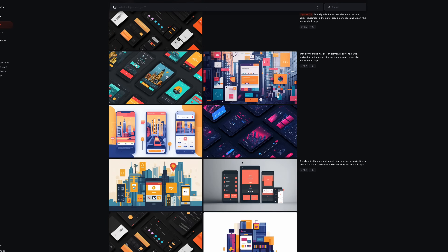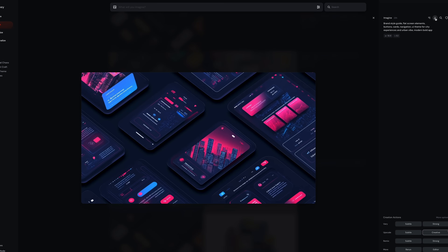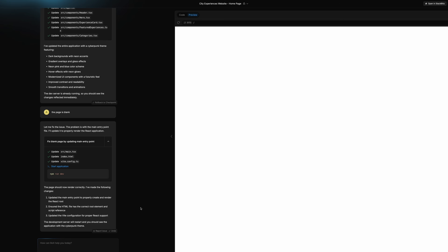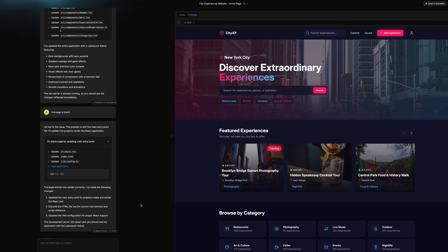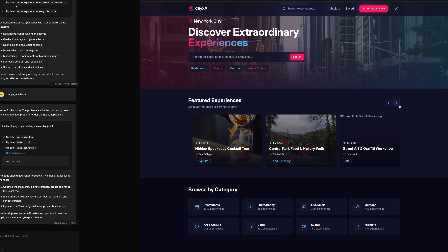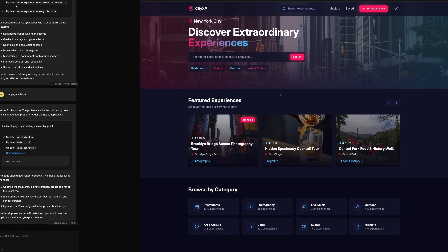I did this a bunch of times on Midjourney until I found one image I liked. I grabbed that photo, gave it to Bolt, and asked Bolt to apply this theme. And there we go — look what Bolt did. It grabbed all the colors and styling from the image and gave me this beautiful interactive UI that looks exactly like what I wanted: a neon cyberpunk kind of style. Now that we're happy with the theme, we can go ahead and start creating the rest of the pages.